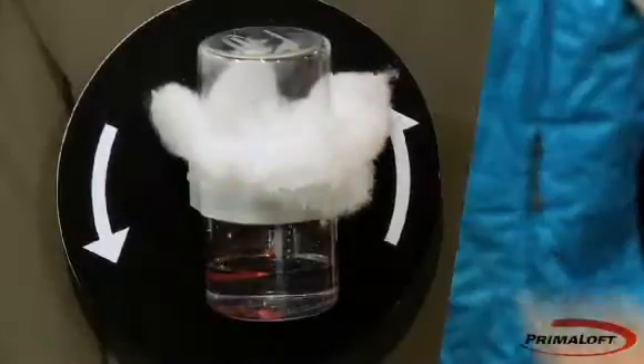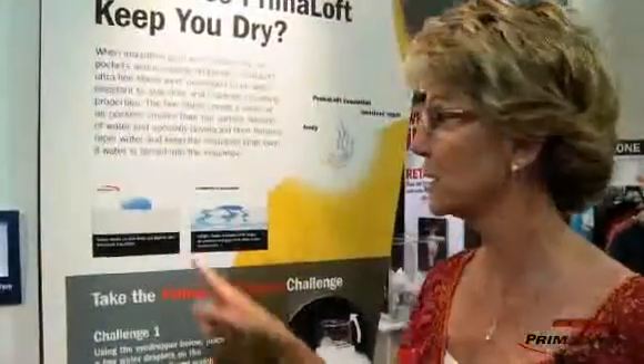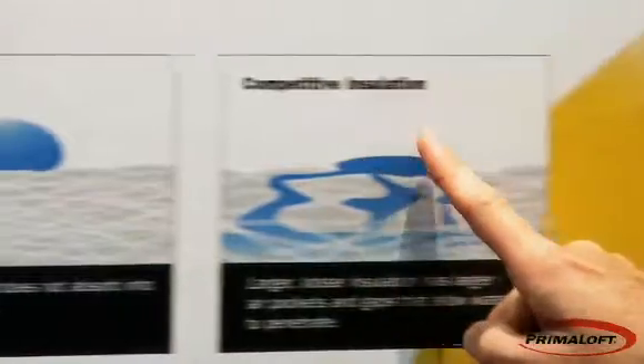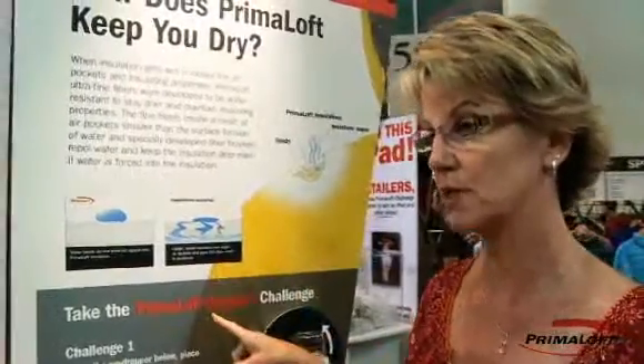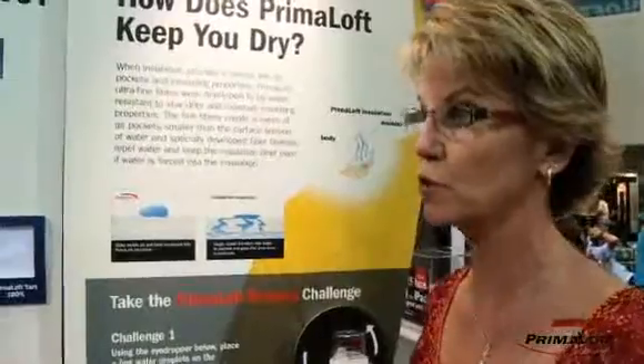Primaloft is engineered with microfiber technology. Microfibers create a very tight surface tension. As you can see, the water molecule is too large to penetrate through the insulation. Whereas the competition is made up of much larger fibers, so the water is able to penetrate through the insulation. The more the insulation absorbs the water, the more warmth you lose.